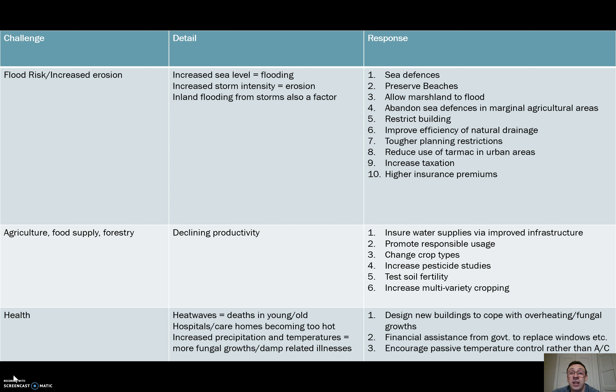In coastal areas you build sea defences to try and repel these storms — sea walls are the obvious thing, but there are other approaches to sea defences as well. Preserving beaches, allowing marshland to flood, and abandoning sea defences in marginally productive agricultural areas are all on the same theme: looking at natural ways to try to limit the extent of flooding or erosion from storms.